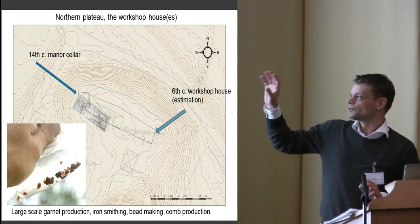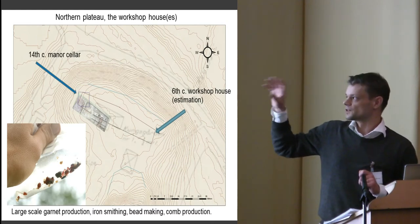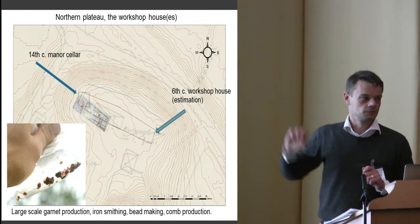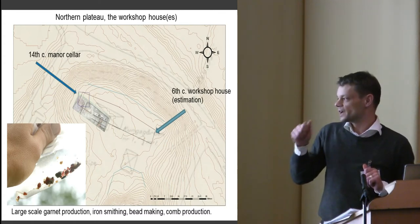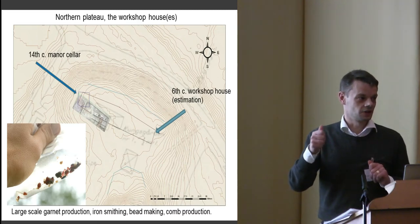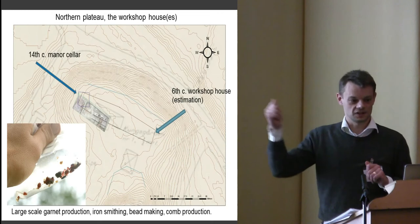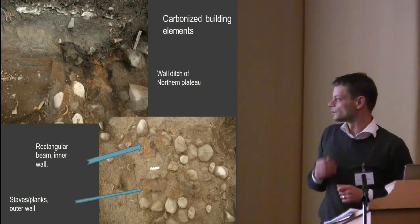We also have a 14th-century royal manor in the area, because a steward and the bailiff of Uppsala mentioned in documents are written as belonging to Gamla Uppsala. They don't sit in the town of Uppsala — they sit here instead.